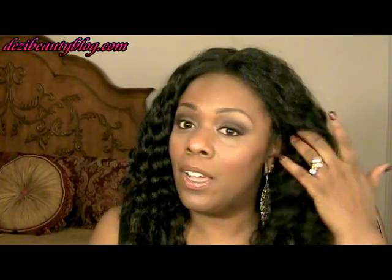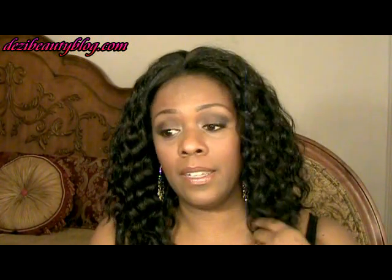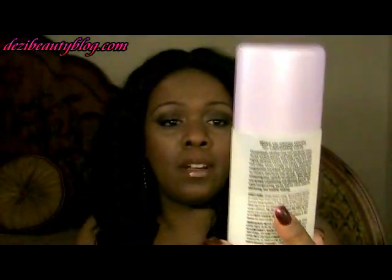After the wig dried it did feel like it had a slight film, but once dry I just ran my hands through it and it felt soft again. You can use this product on other wigs and hair weaves of this type — it came out really, really nice. I recommend diluting it because it can be sticky on synthetic wigs. It also worked well on a Curly Remy wig I had made. So that's Dream Curls by the John Frieda Frizz Ease Collection — check it out.